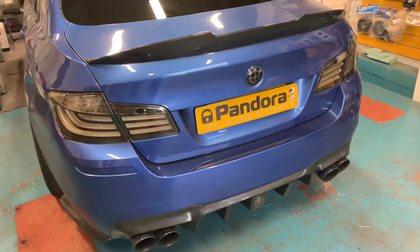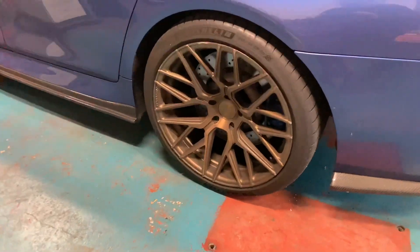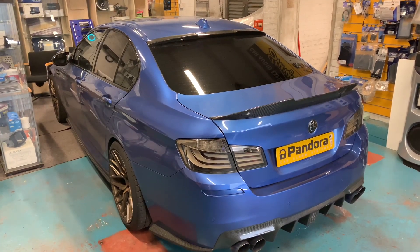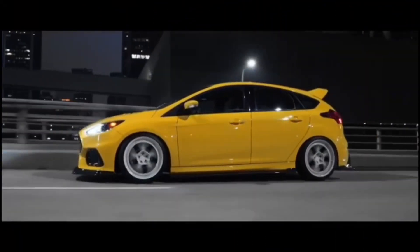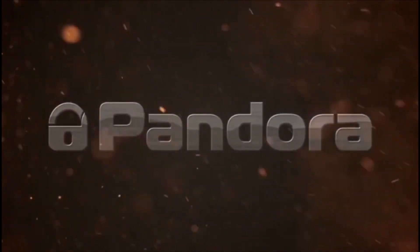For more information on this and all our packages, you can visit us at pandoracaralarmslondon.co.uk. Thank you.